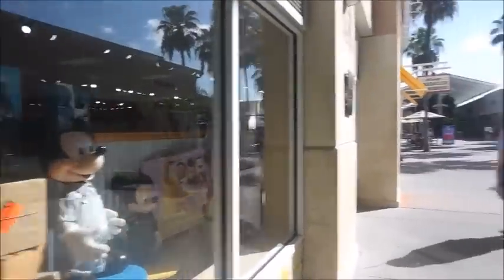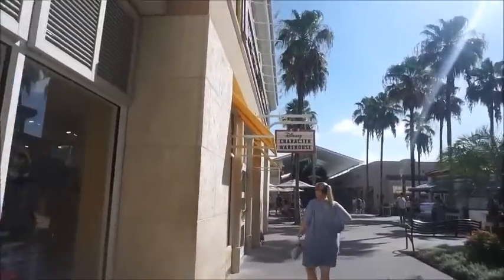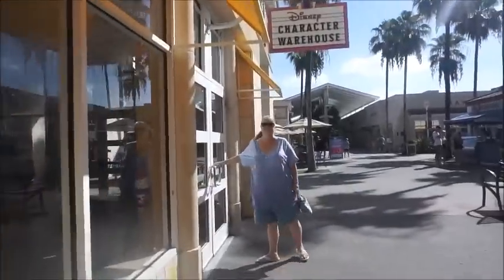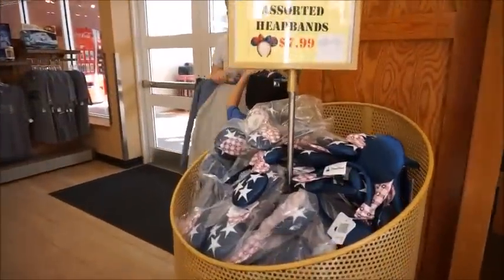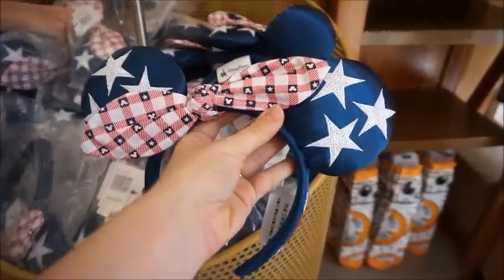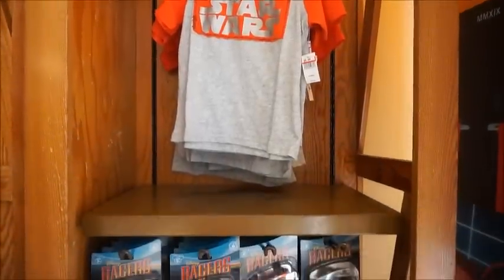The reason I wanted to come today so soon after our last visit is because the Fourth of July has now passed. I thought maybe they'd have some patriotic stuff in here — and they do! They still have these headbands for $7.99. They've got some Star Wars things right out the gate.